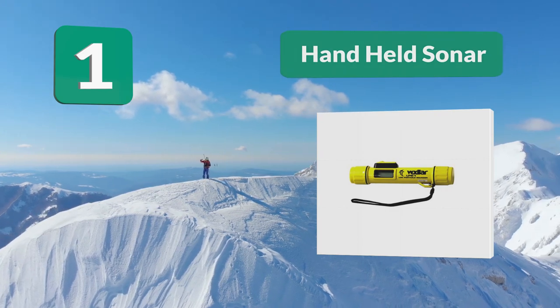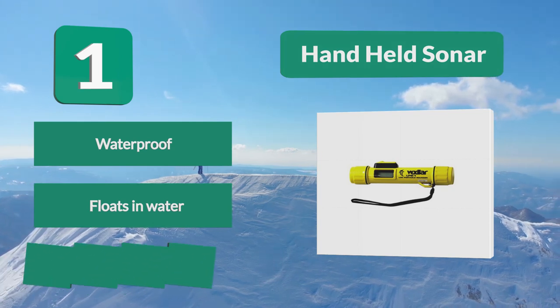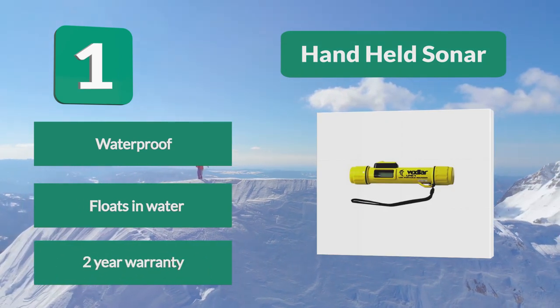With a lightweight of 11 ounces, its bright yellow coloring makes it easy to carry and spot. It even floats, making it more ideal for use on the water. Key features: waterproof, floats in water, and a two-year warranty.